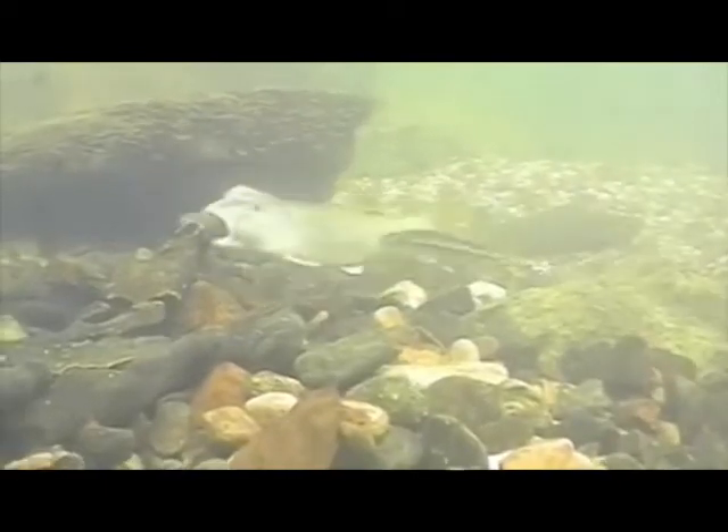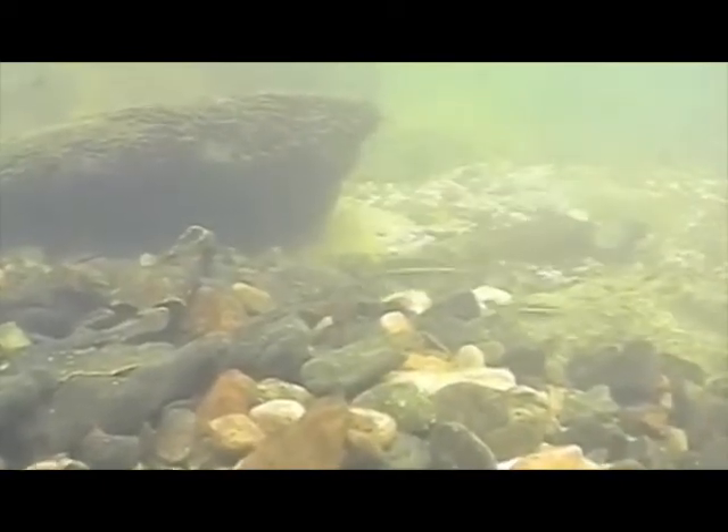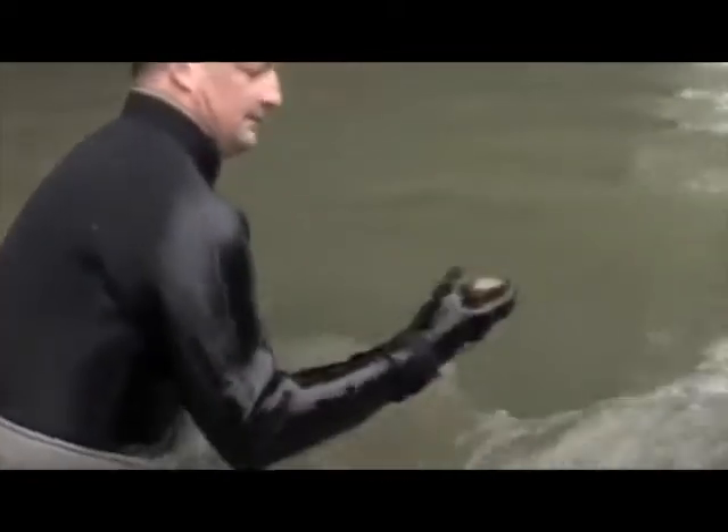Very few people have actually looked below the water surface to see what's there. It's an amazing thing to see when you start looking on the bottom of these streams — there are just all types of organisms, and one of those organisms is the freshwater mussel.